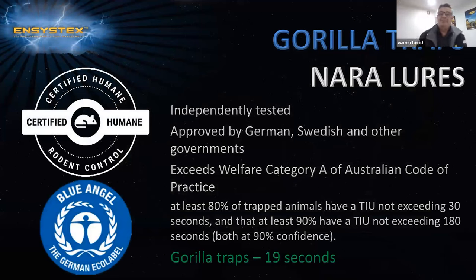With our Gorilla traps and NARA lures, they're certified humane — independently tested and approved by the German, Swedish and other governments. They exceed welfare category A of the Australian Code of Practice. At least 80% of trapped animals have a TIU — time to irreversible unconsciousness — not exceeding 30 seconds, and at least 90% have a TIU not exceeding 180 seconds. The Gorilla trap achieves 19 seconds. These are the only traps that are certified humane.